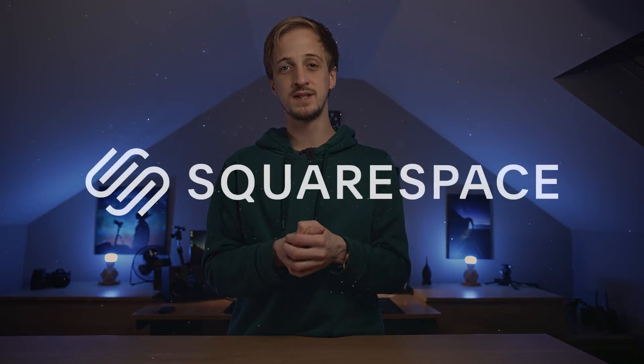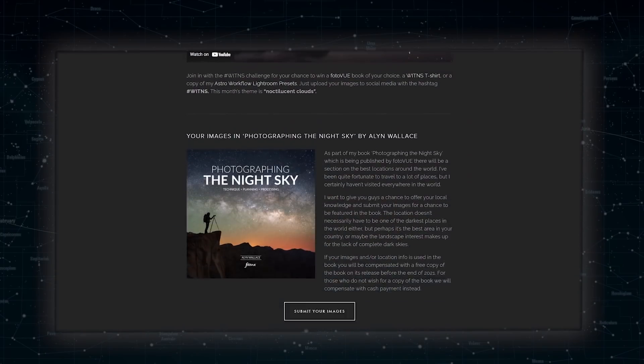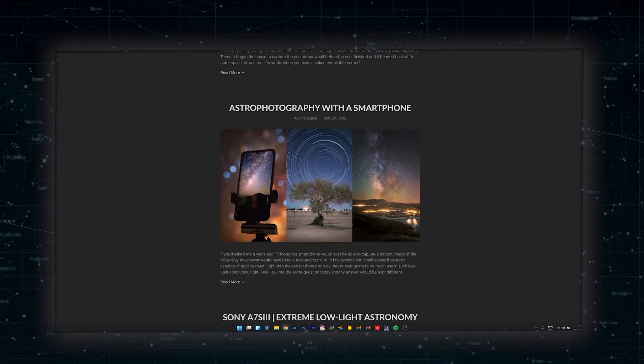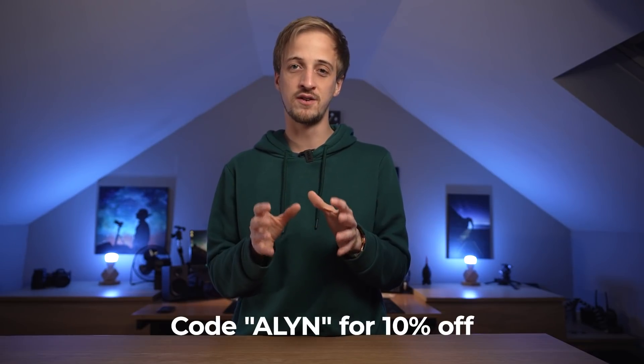A quick message from the sponsors of today's video: Squarespace. Squarespace is the place to host your website or online store. I use my Squarespace website to host my galleries where I can show off my images, there's also a blog page for articles and tutorials, and I very recently uploaded a gear page. Head over to squarespace.com/allen to start your free trial. Customize using their award-winning templates, set up an online shop, and use the code 'allen' at checkout for 10% off your first purchase of a website or domain name.